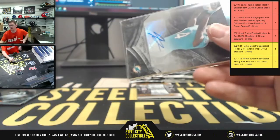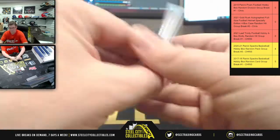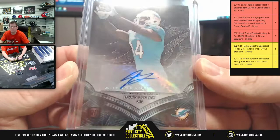I'm gonna do the bigger one. There you go — Jarvis Landry.